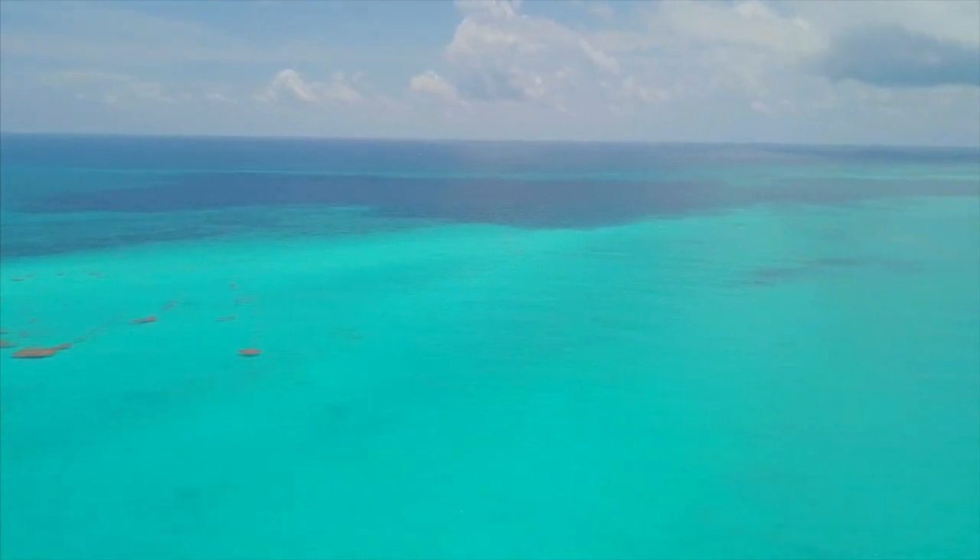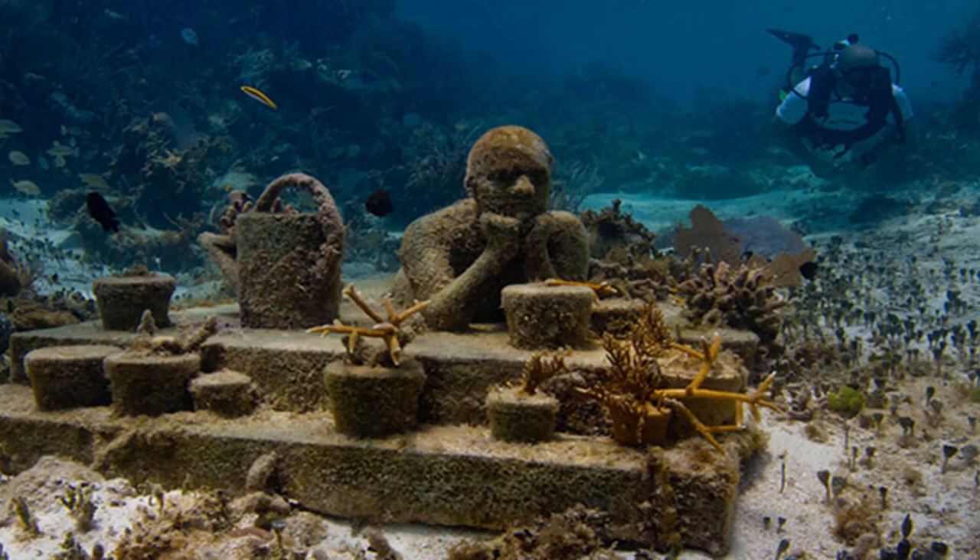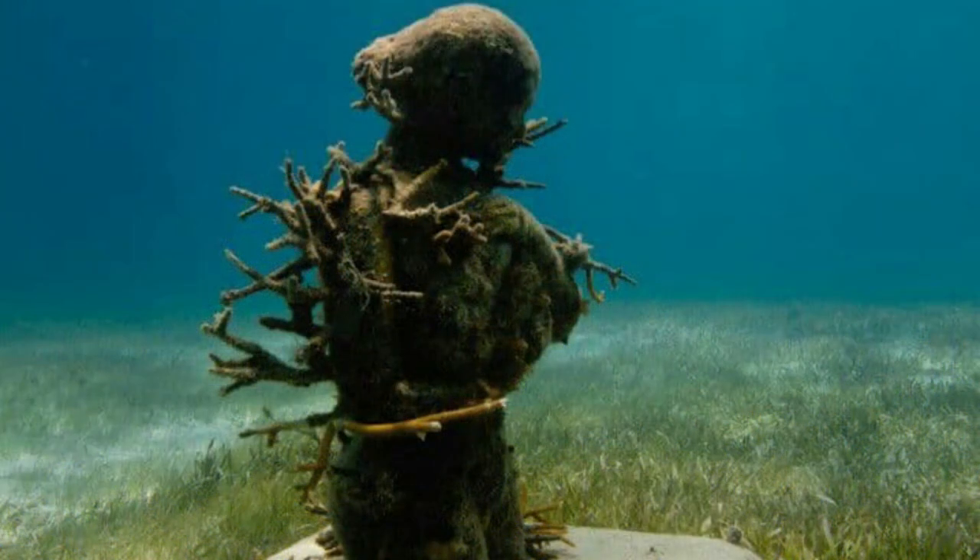The ocean is one of the most unbelievable exhibition spaces an artist could ever imagine — stunning light effects, explosions of sand covering the sculptures, a distinctive timeless quality.